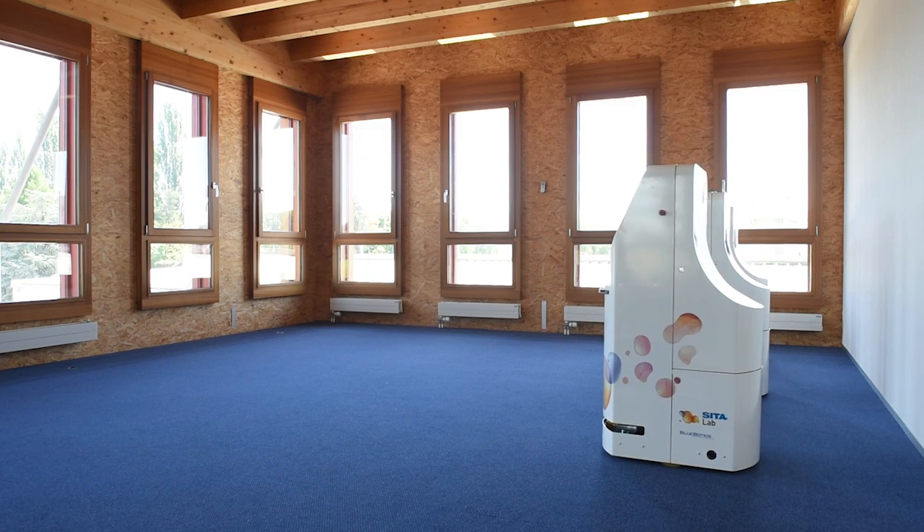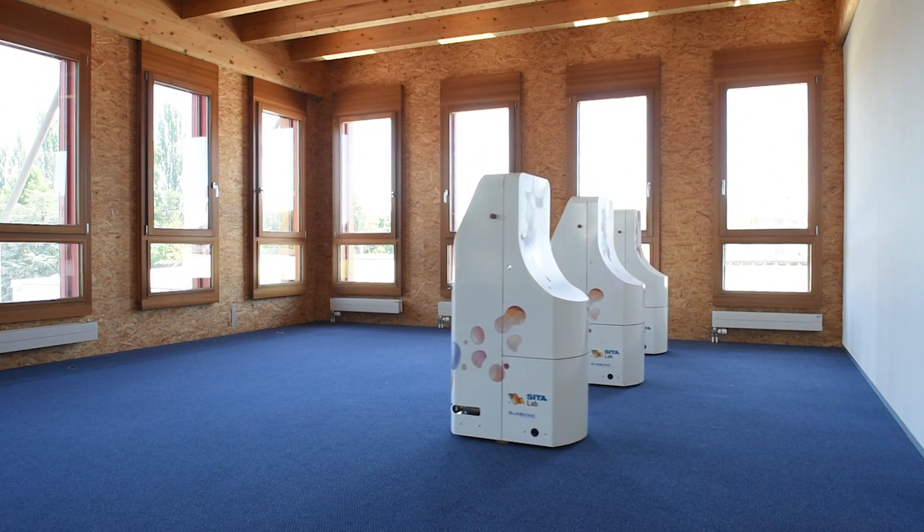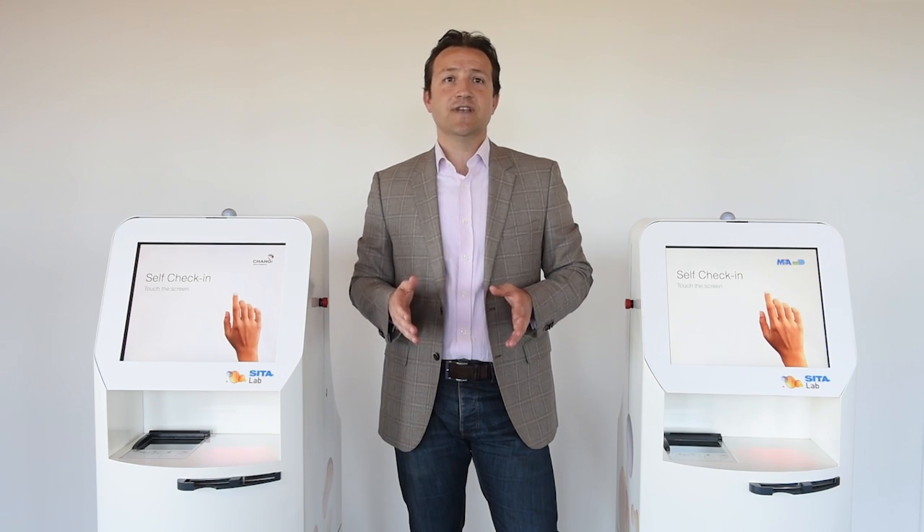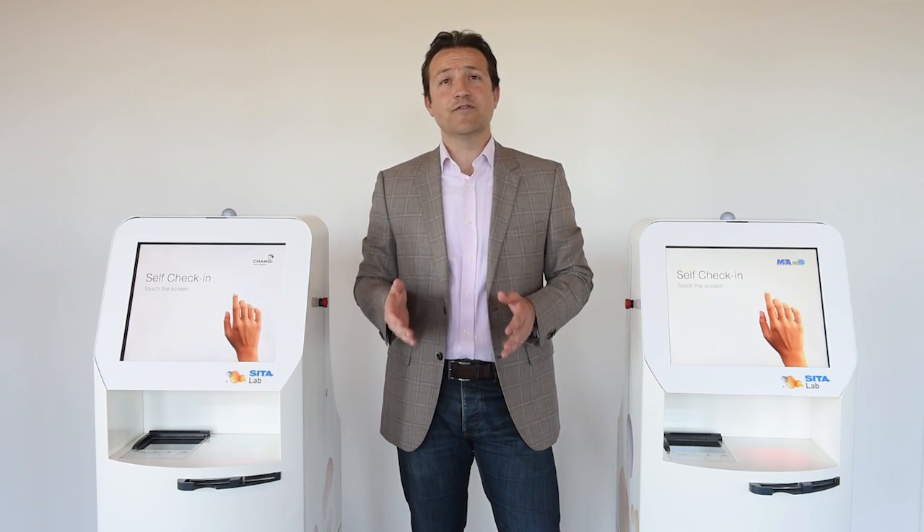We at Citalab have been working on an intelligent check-in kiosk called CAIT that will autonomously move to busy or congested areas in the airport as needed. Using various data sources, including flight and passenger flow information,